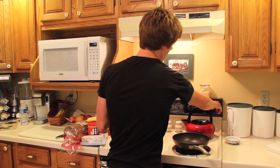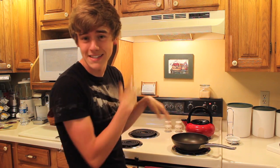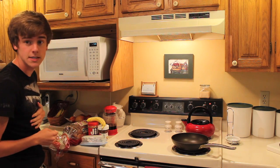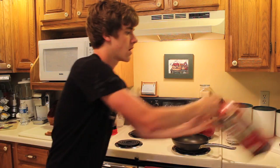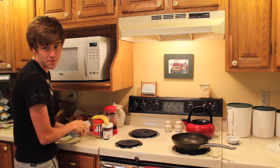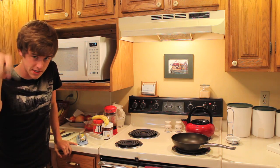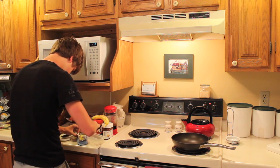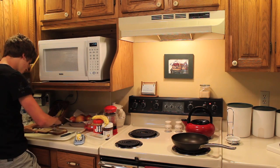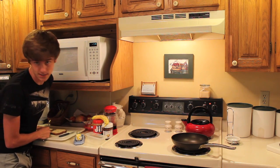First, you're going to need to turn on the stove, obviously. But while you let that heat up, let's get everything prepared. We got some delicious whole wheat bread here because I like to watch my figure. Two slices. And since we're going to be frying, you need to butter those bad boys up — kind of like a water slide. And when I say butter, I mean light butter because we don't want to be unhealthy, do we?